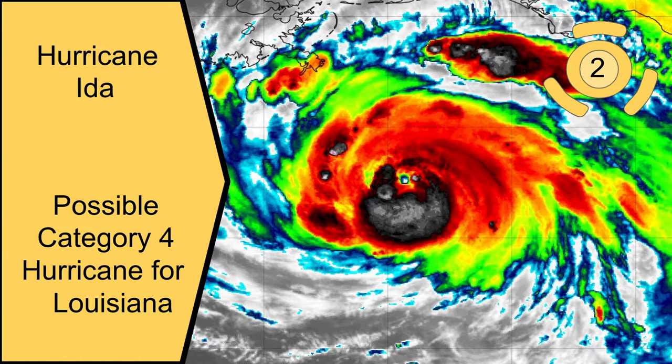Update 3 on now, Category 2 Hurricane Ida, which is now a rapidly intensifying hurricane in the Gulf of Mexico. Expected landfall in the next 24 hours. This is a very severe situation and I urge all to evacuate if possible.